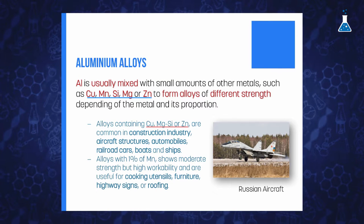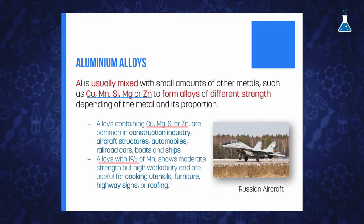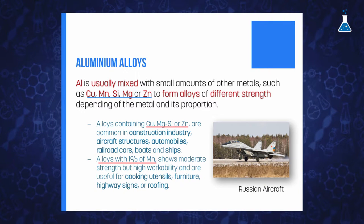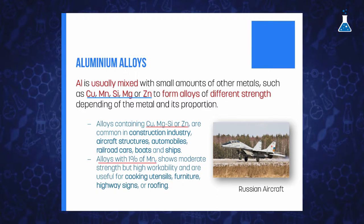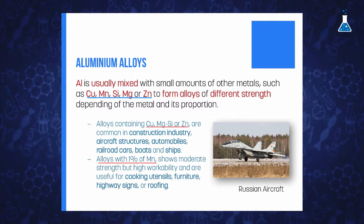There are also some other alloys with moderate strength — for example with 1% of manganese — which present high workability and are really useful for cooking utensils, furniture, highway signs, or roofing.